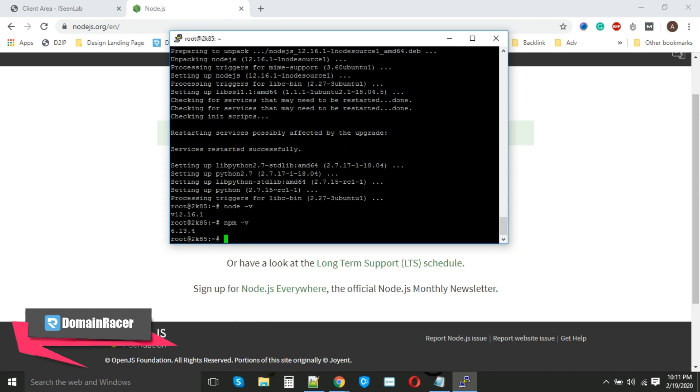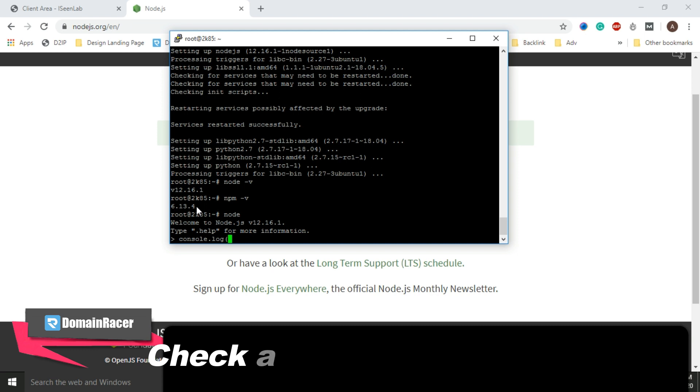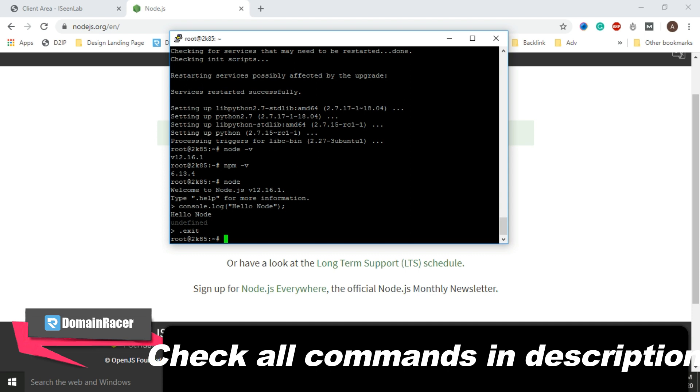This confirms we have successfully installed Node.js. Now the next part is a small test. We will try to run a simple program — 'Hello Node'. First, run node. Then enter 'console.log("Hello Node")' and hit Enter. You can see 'Hello Node' has been printed successfully. To exit, just enter '.exit'.